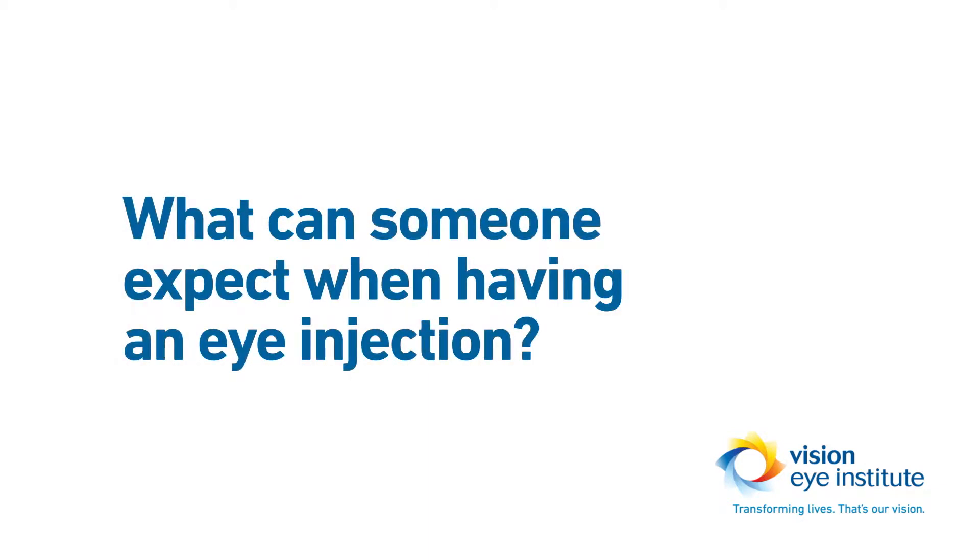Having injections into the eye for any disease — AMD as well as diabetes — can be a really daunting process. My patients, myself, and my team try to take the anxiety out of this, and it really starts with education first.